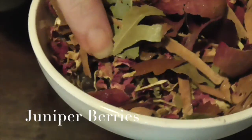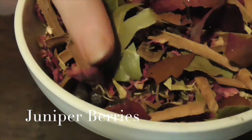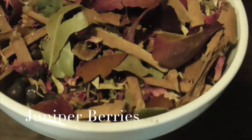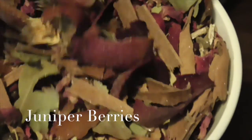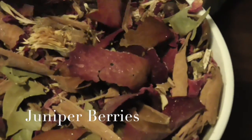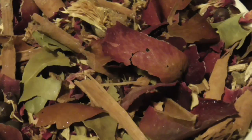We have juniper berries in here — there's one right there. Juniper berries are again about protection. As with any good home, you can never be too protected. You don't want to be so protected that you're paranoid, but as they say, the best defense is a good offense — it's always good to be prepared.